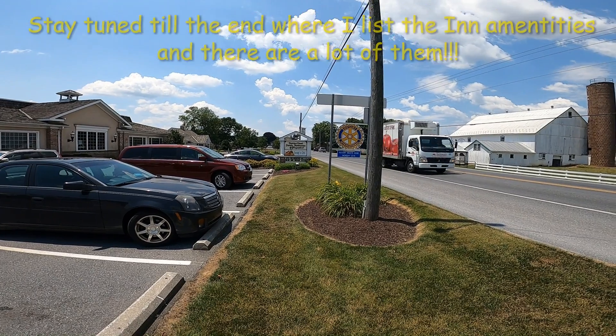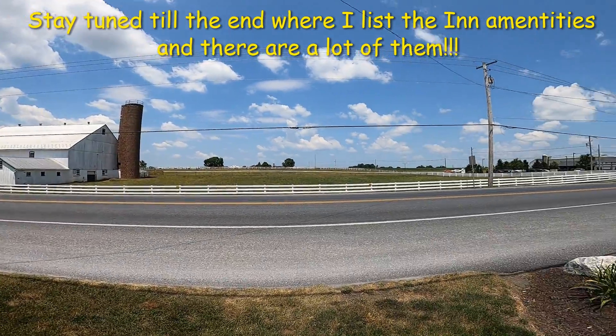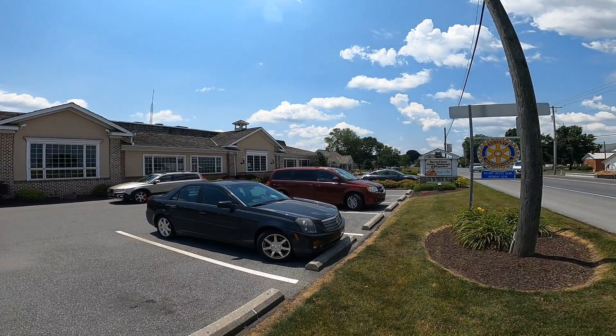First of all, it's in the middle of Amish country, so right there is a big bonus. It's just beautiful. The surrounding farmland is beautiful. It's a nice small town. You have buggies going by you when you're at the hotel, when you're on the road.